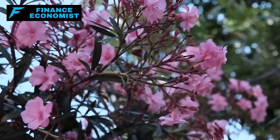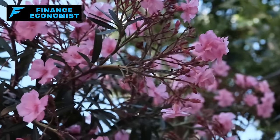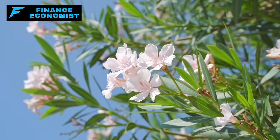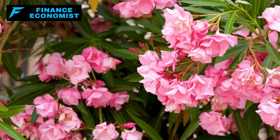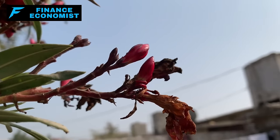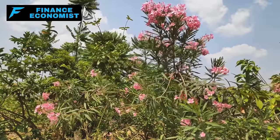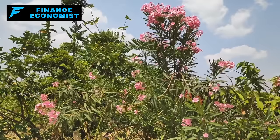Number two: Oleander. This plant is something else — not just any shrub, it's the powerhouse of the garden. Gorgeous, lush, and it throws out flowers all summer long in pinks, reds, whites, and yellows. A real showstopper.